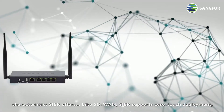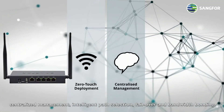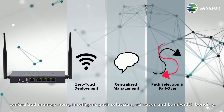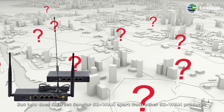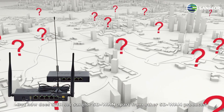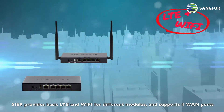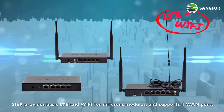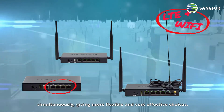Like SD-WAN, SEER supports zero-touch deployment, centralized management, intelligent path selection, failover, and bandwidth bonding. But how does SEER set Sengfer SD-WAN apart from other SD-WAN products? SEER provides built-in LTE and Wi-Fi via different modules, and supports four WAN ports simultaneously, giving users flexible and cost-effective choices.